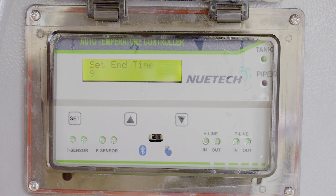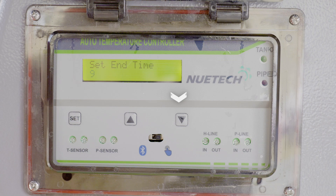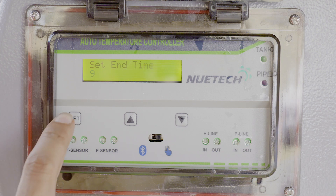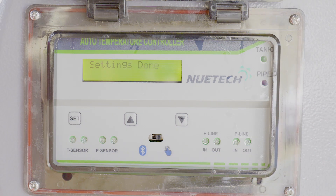Then 'Set End Time' message displays. Now we can set the end time: press the up button to increase, down button to decrease. Once done, press the set button again and release. Finally, 'Settings Done' message displays, meaning all the settings are completed.